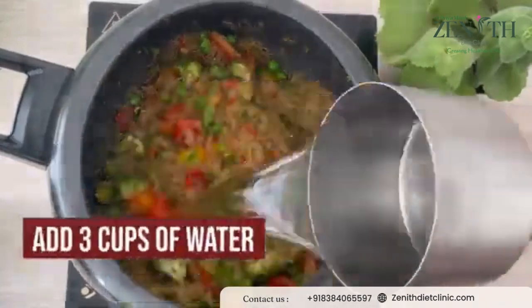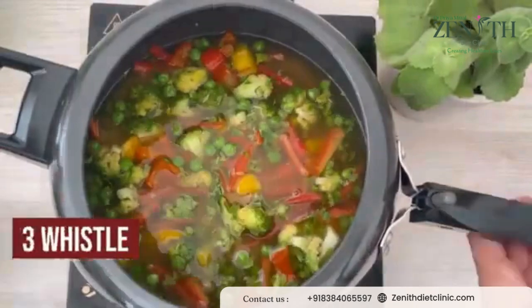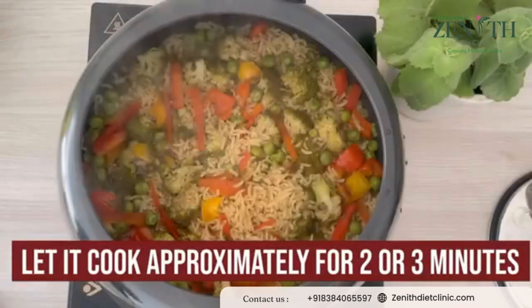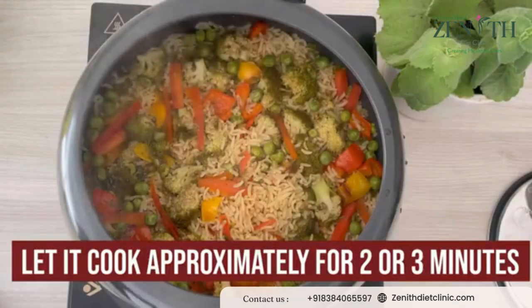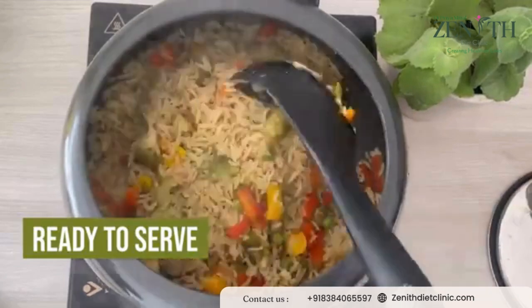Add three cups of water, mix it all well, and let it cook for approximately three whistles. Once the whistles are over, do not open it immediately — let it cook in its own steam for approximately two to three minutes. Once done, you can open it and your brown rice pulao is ready.